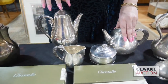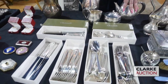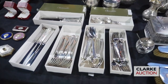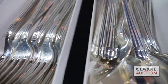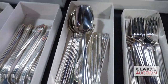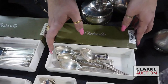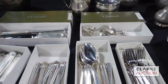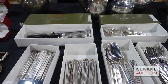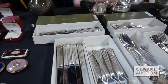This is a Christofle sixty-piece Aria sterling flatware set — it is sterling, not silver plate, which makes it even more interesting. Each piece comes in its original box; the lids are just not present at the moment. They also have the dust jackets, and this is approximately 108 troy ounces — double-check the website on that — estimated at four to six thousand.